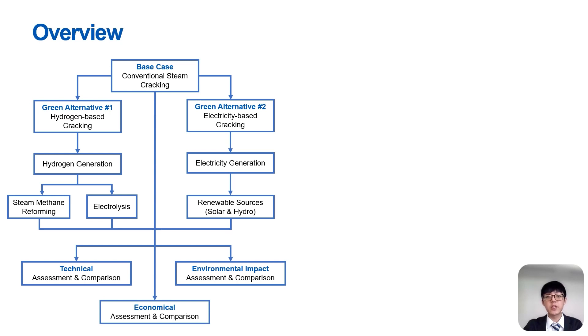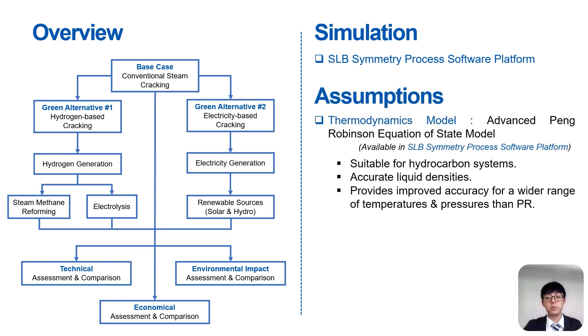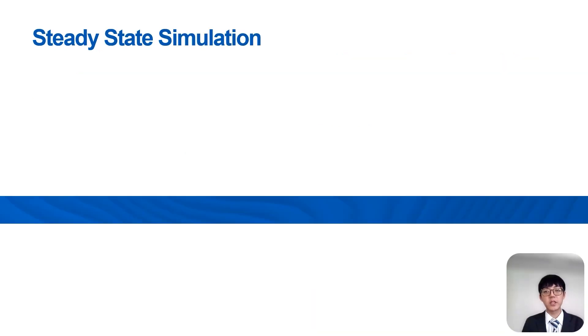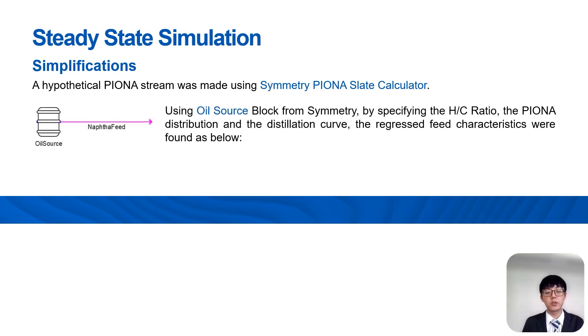The simulation of the steam cracking process was done in SLB Symmetry process software platform, and some assumptions were made in the simulation. A hypothetical naphtha stream was created using the Symmetry naphtha characterization calculator. Then, using the oil source plot from Symmetry by specifying the H/C ratio, the naphtha distribution, and the distillation curve, the regressed feed characteristics were found.